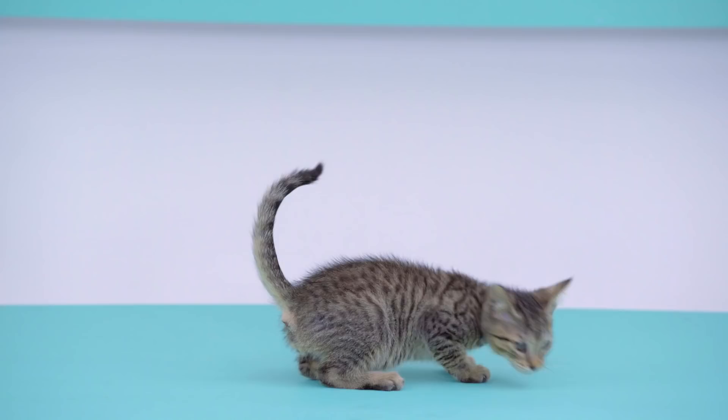Hey folks, this is Jackson Galaxy at Chewy and today I'm going to talk about the Cat I Love You, or the Slow Blink. One of the only ways that we can just zoom in and get an instant relationship with a cat is by blinking.